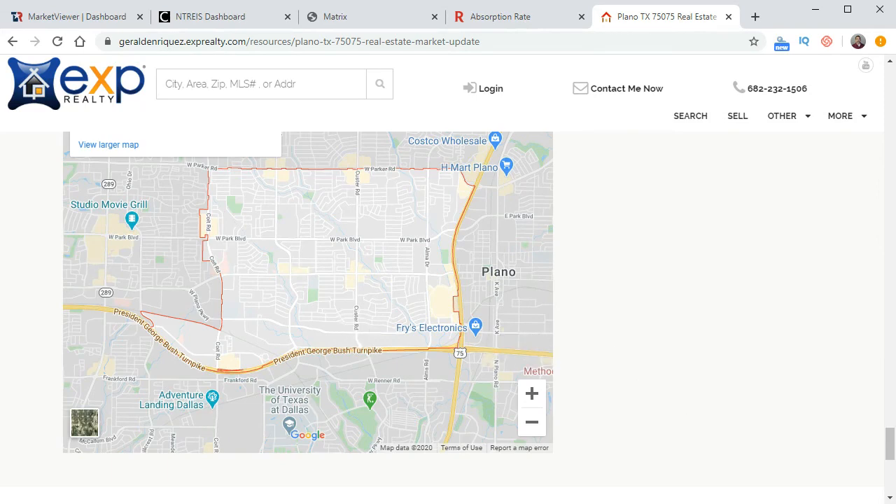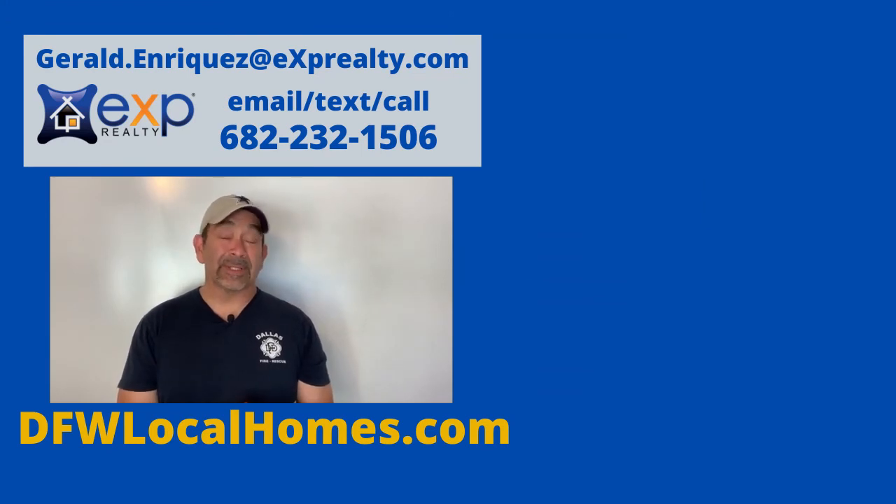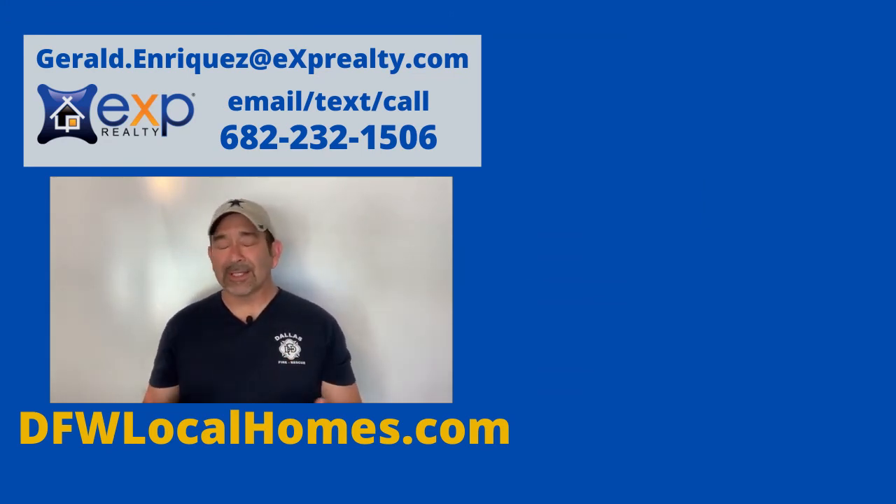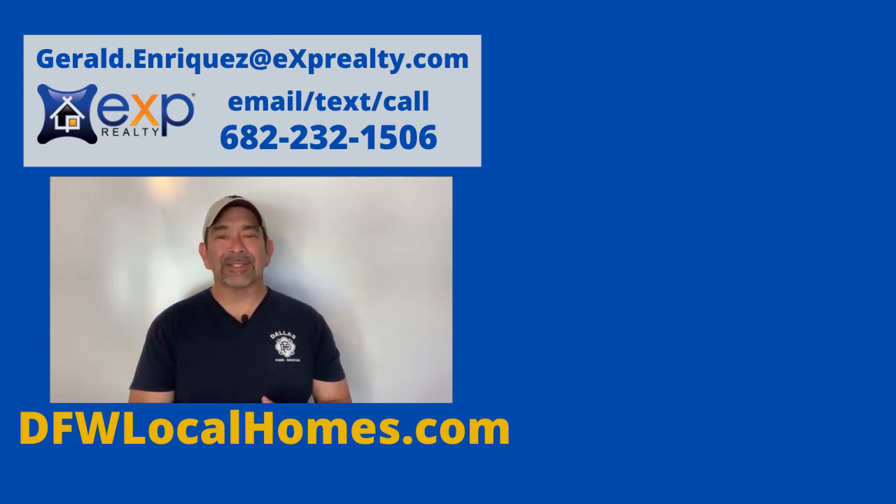Keep in mind these numbers are for the Plano, Texas 75075 zip code only — not the entire city of Plano. The reason I focus on this zip code is because I live here and like to keep close track of what's going on. Reach out to me if you have any real estate needs or want to discuss anything — feel free to call or text me anytime. Until then, stay safe, take care of your families, and have a blessed day.